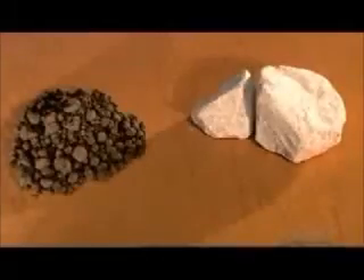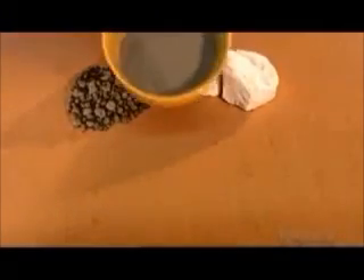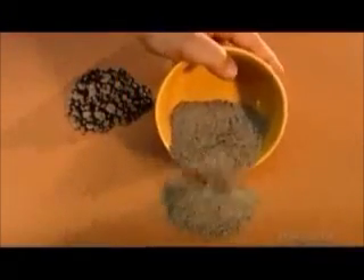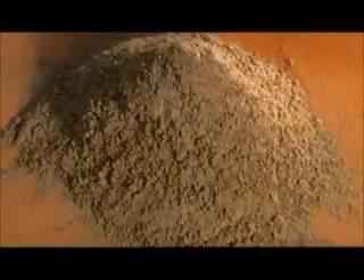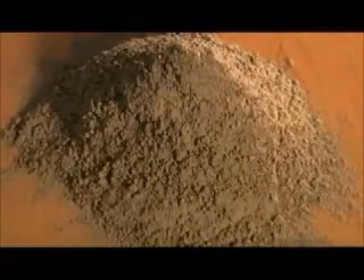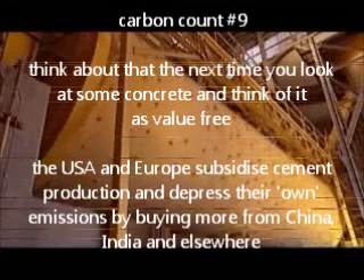The last stage of cement making is called finish grinding. They add some gypsum to the clinker. The precise amount varies with the type of cement they're making. Gypsum delays the cement setting time so that it can be worked for up to two hours before hardening. The cement mills are called ball mills because they contain metal balls, about 150 tons of them.